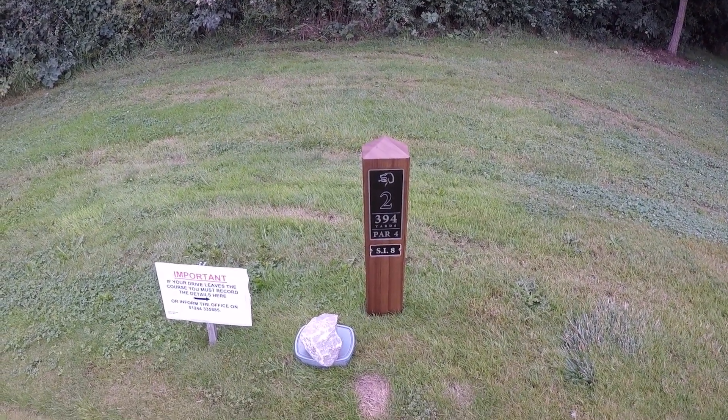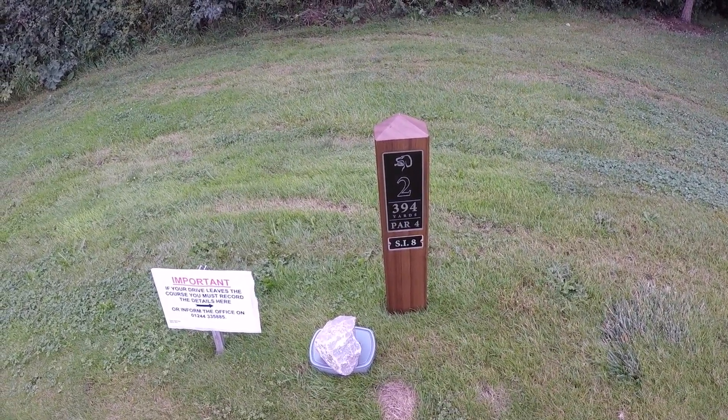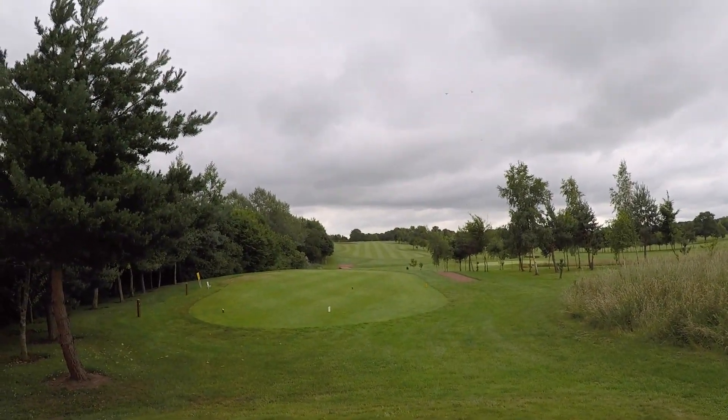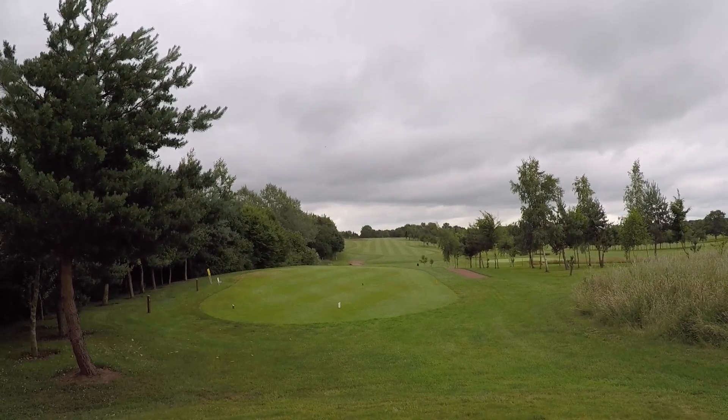A mediocre but safe start on the first and on to hole number two. Par four, stroke index eight, 394 yards. Bunker up there on the left-hand side at 275 yards, so the perfect distance to eat my ball with a driver. Let's do it.